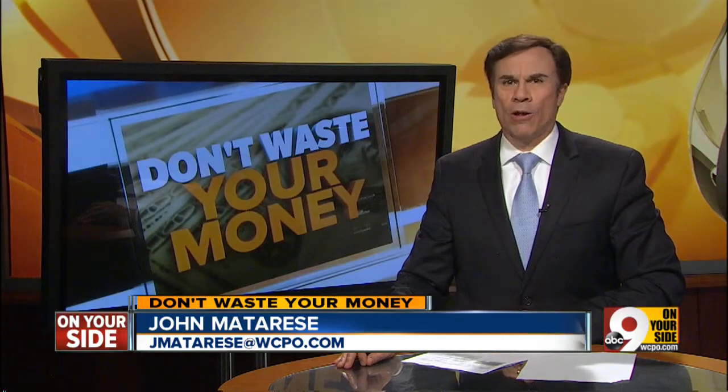The ads for the new Nest thermostat say you can control it remotely with your smartphone. Now Nest has just released a smoke detector, but Consumer Reports magazine is not so enthralled.